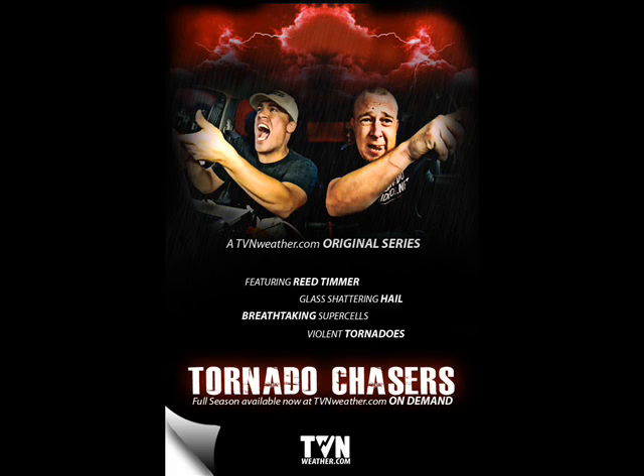Some of the tornadoes we saw were in the middle of nowhere and a mile wide — they'd just sit in one spot for an hour. We were shooting parachute probes into them, intercepting them, and surrounding the tornadoes with three Dominators. So this season of Tornado Chasers will be like never before, but we saw way too much of the dark side that these tornadoes were behind.